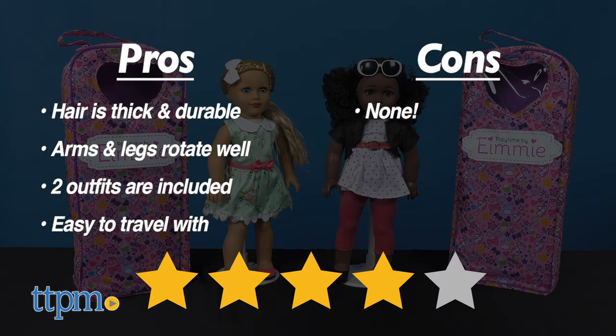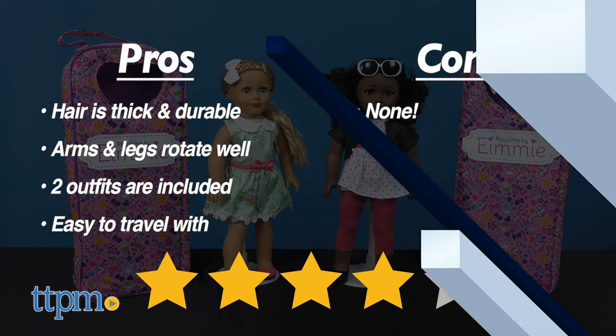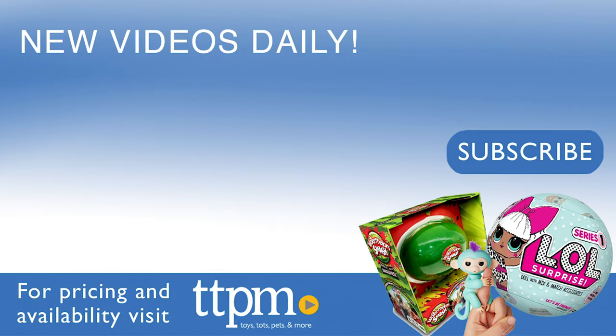I give both Emmy Dolls 4 out of 5 stars. For even more reviews on the latest toy releases, make sure to subscribe to our channel.